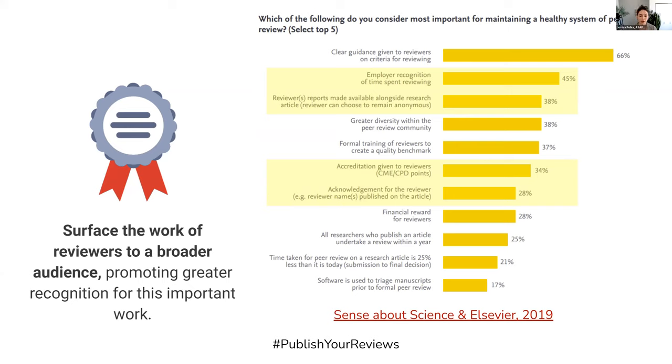The topic of recognition for peer review has been discussed for many years, and it's really telling that in this survey from Sense About Science and Elsevier from a couple of years back, many of the topics that came out in the question about what could be done to improve peer review relate to recognition for time spent reviewing.